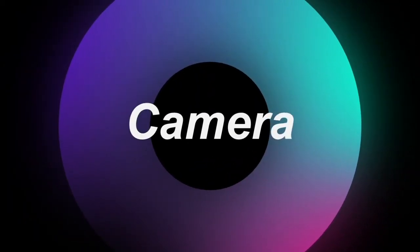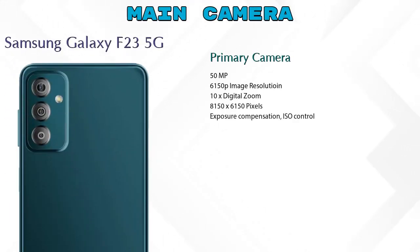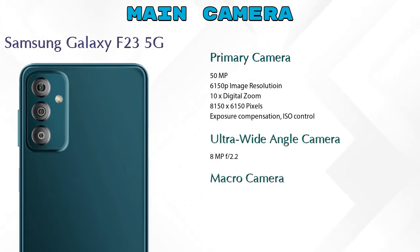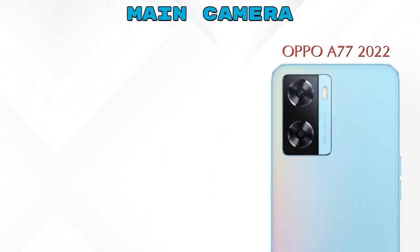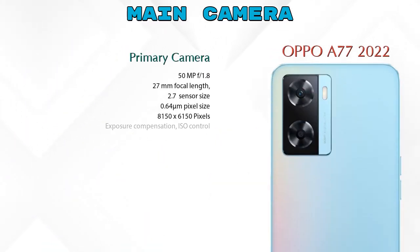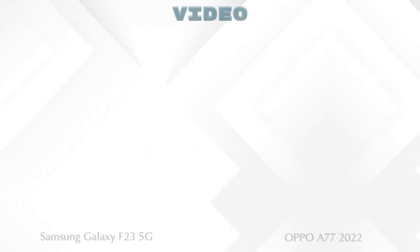Now let's see the details about our favorite feature: camera. First, talking about the rear camera — we can see three cameras in the Galaxy F23 5G: a primary camera, an ultra-wide angle camera, and a macro camera. In the A77 2022 we can see two cameras: a primary camera and a depth camera.